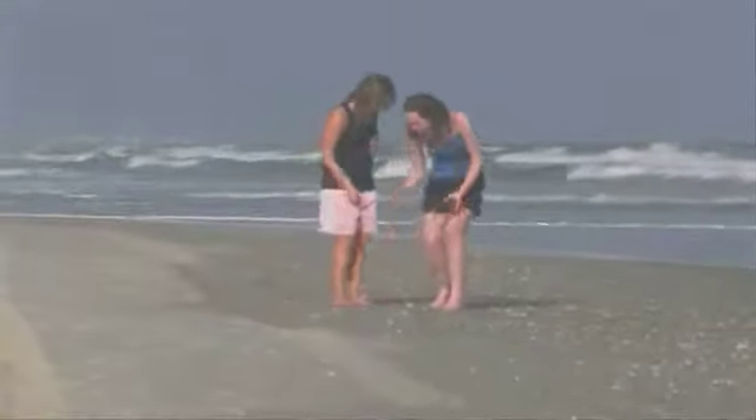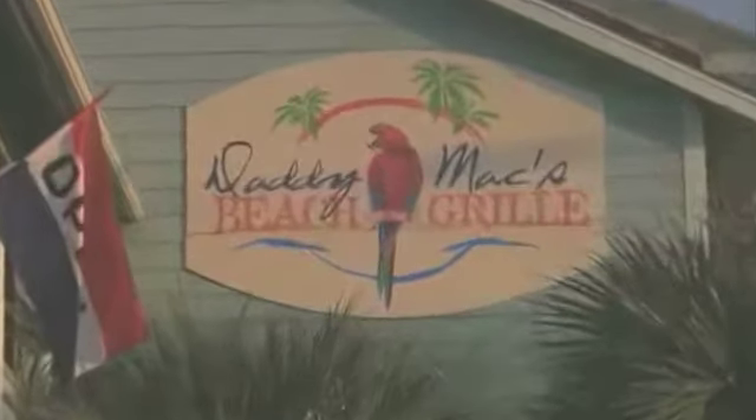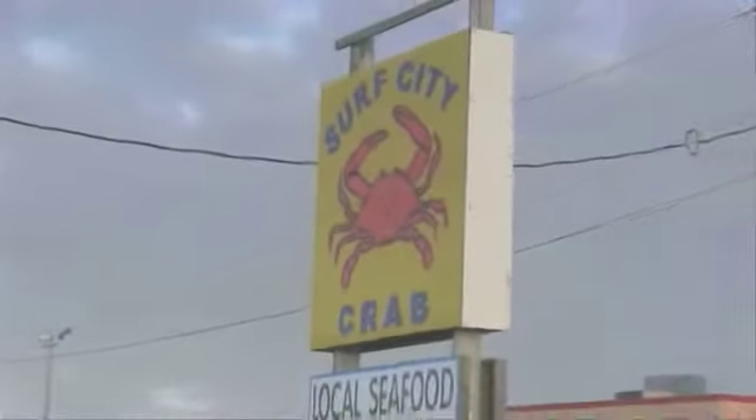Water sports, seashell hunting, boating, golf, and more. Enjoy a delicious lunch or dinner from one of the many local restaurants, and then spend some time shopping for souvenirs, beach gear, and fresh local seafood.